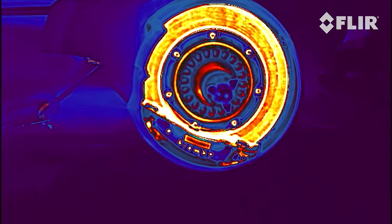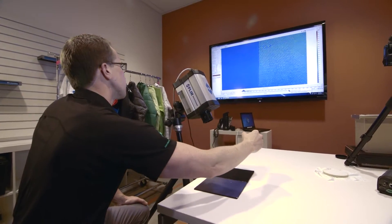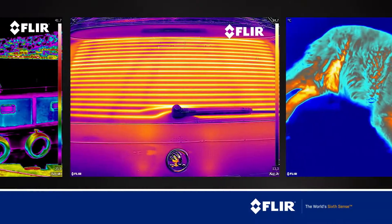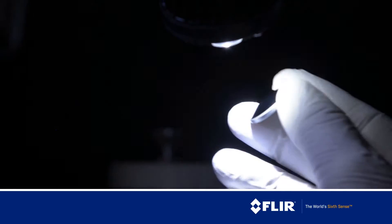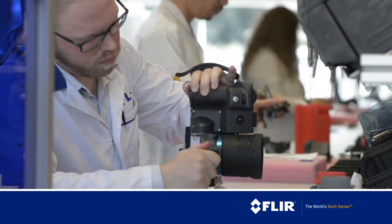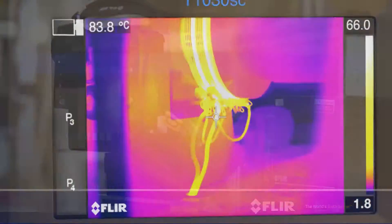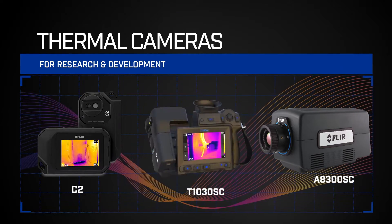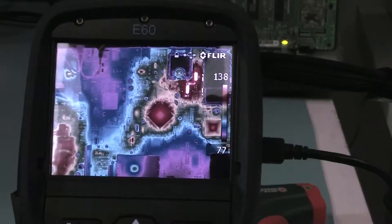Today, thermal imaging is more accessible and affordable than ever. More and more professionals rely on FLIR's wide range of cameras to reveal invisible heat issues and to capture valuable temperature data. Our own innovation, development and manufacturing capabilities give FLIR the agility and efficiency to produce such a complete line of thermal imagers and to do it so economically.